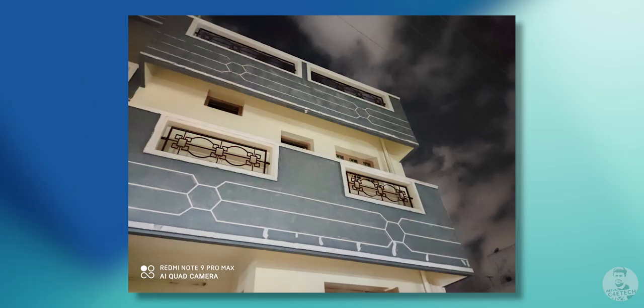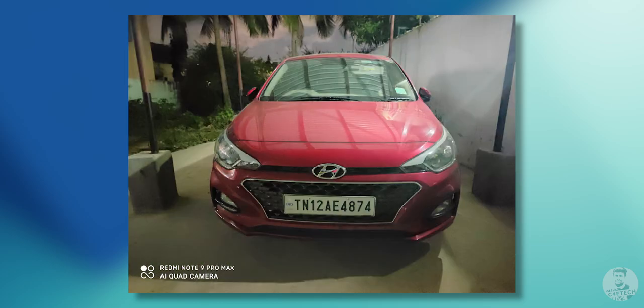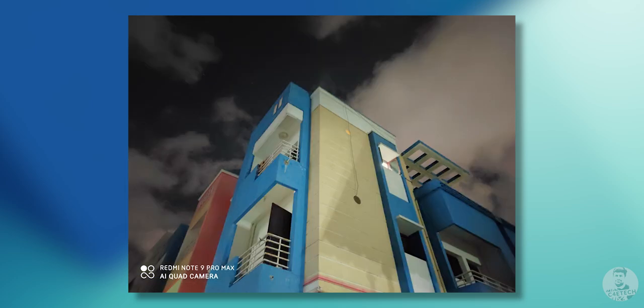Moving on to low light shots, we have a dedicated night mode and the 64 megapixel Samsung GW1 does quite well. We have a decent amount of detail and a lot of the color saturation is retained, so we don't end up with washed out images as is common in this segment. Something interesting is that the Note 9 Pro Max decreases the shutter speed while keeping the ISO levels down, which means we get more light and less noise in our shots.